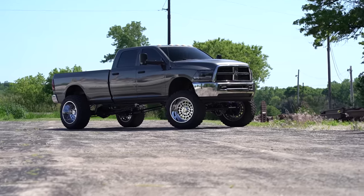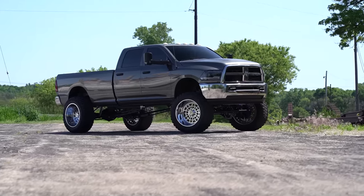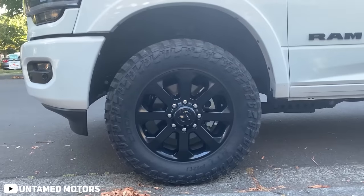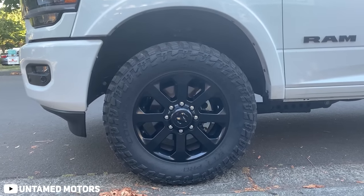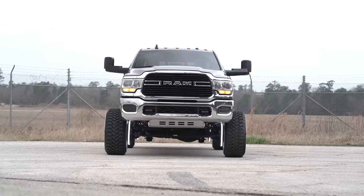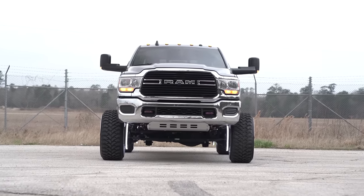Let's talk about wheels and tires for a second. Unlike General Motors and their square wheel wells, Mopar seems to understand that tires are round. You'll find guys at stock height stuffing a 20x12 and 33s in there with relatively no issues. There are even examples of guys stuffing a 35 in there with a little trimming at stock height, which is freaking nuts. Toss a six-inch lift kit in there, and you've got plenty of room to clear 37s. Take that, GM boys.